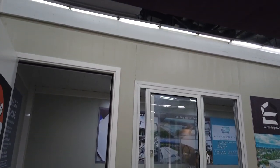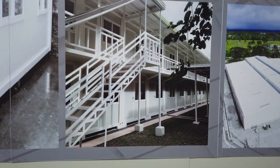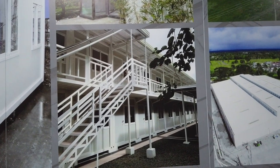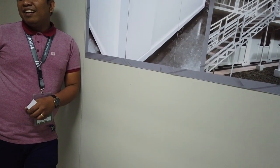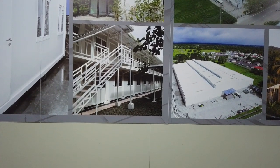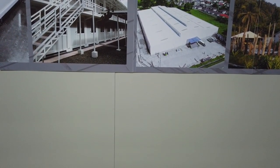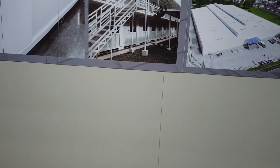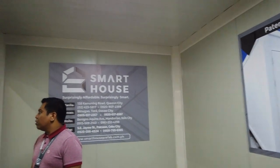You can also put another container on top. You don't need a building permit if you have this container house. It's aircon ready.